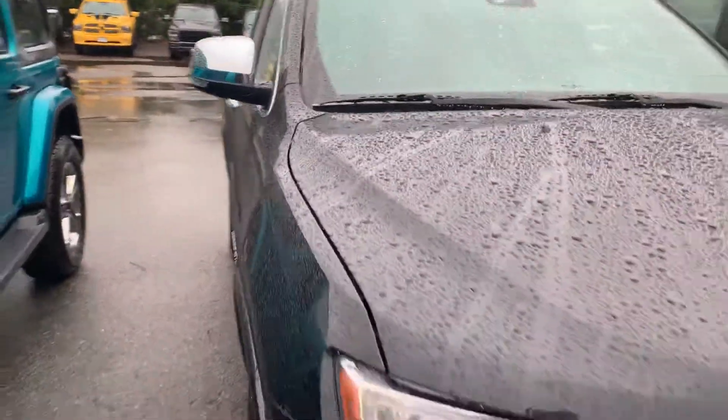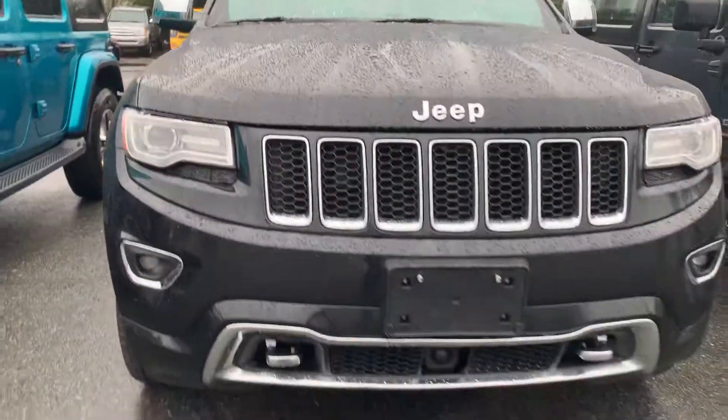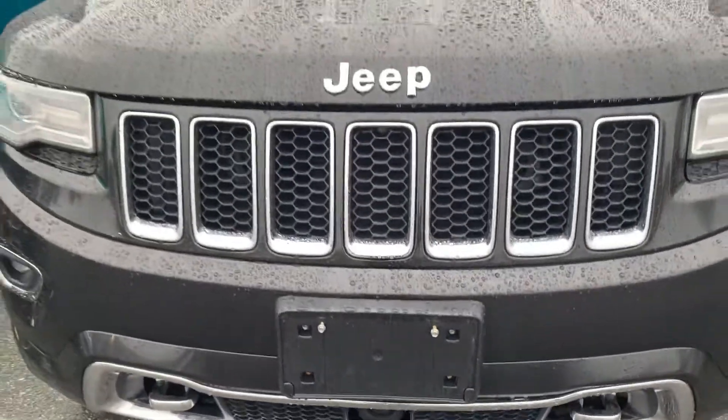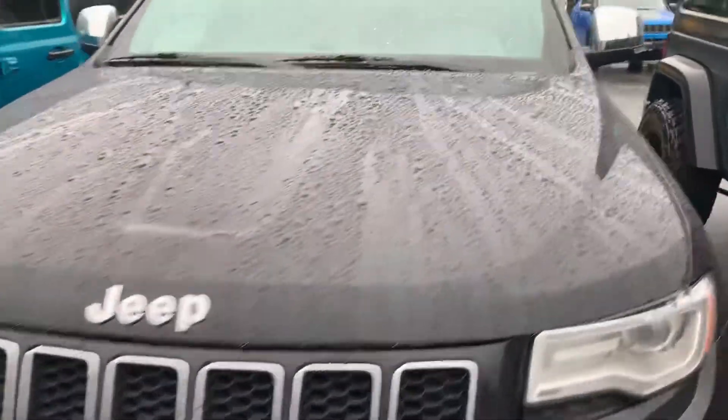Remember it had that animal collision — you wouldn't know it though, obviously. It's got the camera in the front too. Everything looks great here.